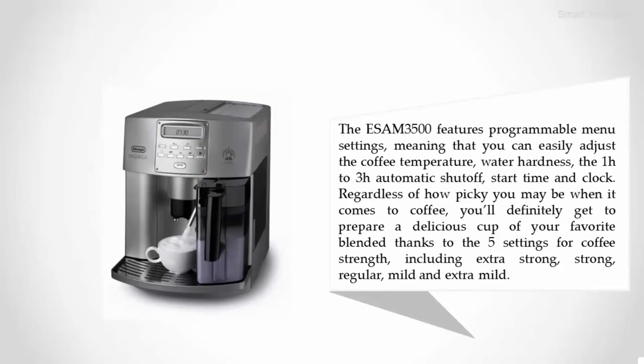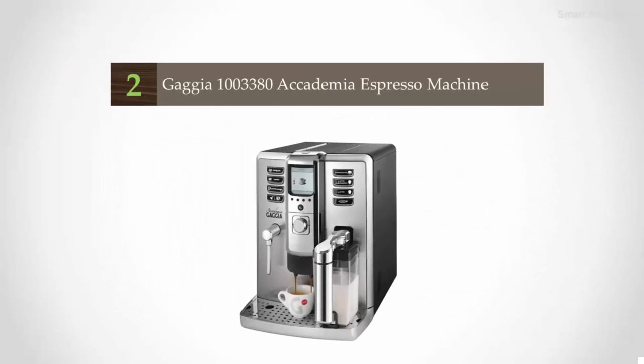The Esam 3500 features programmable menu settings, meaning you can easily adjust the coffee temperature, water hardness, the one-hour to three-hour automatic shutoff, start time, and clock. Regardless of how particular you may be about coffee, you'll get to prepare a delicious cup thanks to the five settings for coffee strength: extra strong, strong, regular, mild, and extra mild.